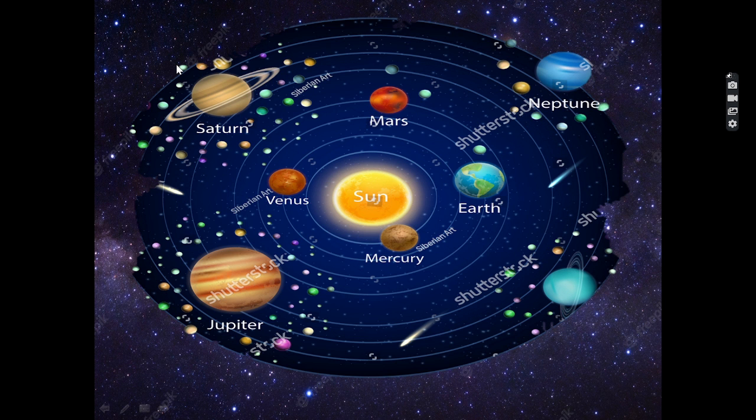You can see this is the solar system. It consists of one sun, which is a star, and it is a part of the Milky Way galaxy. Our solar system is about 4.6 billion years old. Around the sun, eight main planets revolve in their orbits.